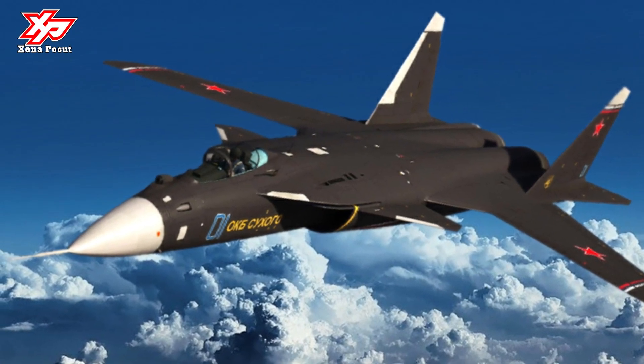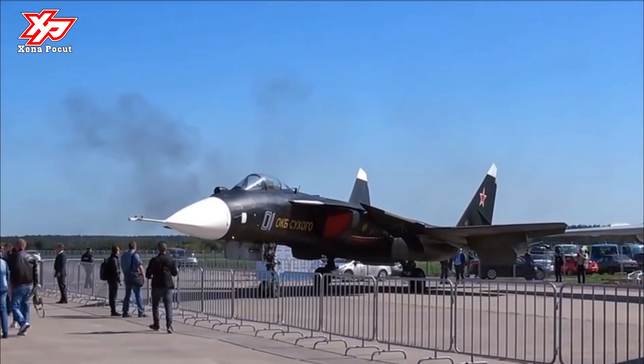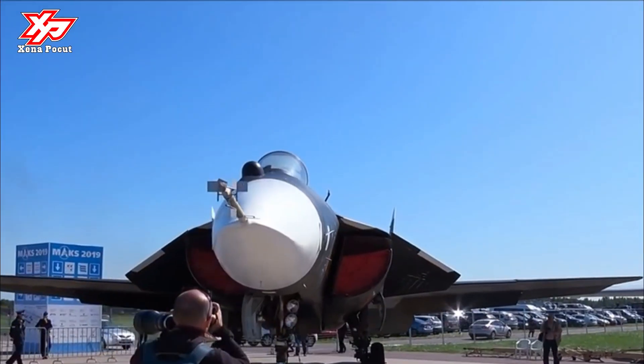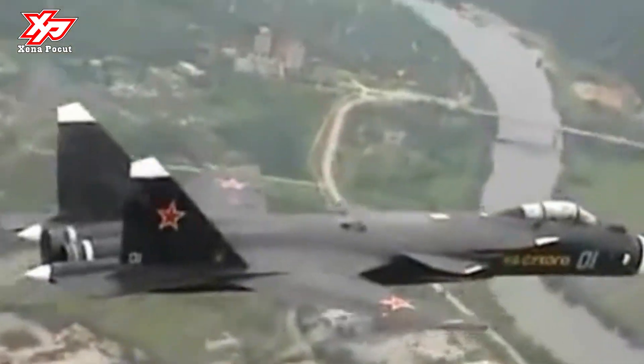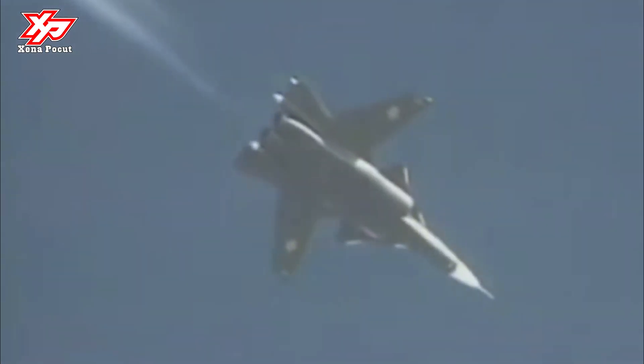The Sukhoi 47 Berkut was an experimental supersonic jet fighter developed by the JSC Sukhoi company. A distinguishing feature of the aircraft was its forward-swept wing, which gave the aircraft excellent agility and maneuverability. The Sukhoi 47 was originally built as Russia's principal test platform for composite materials, sophisticated fly-by-wire control systems, and new airframe technologies.